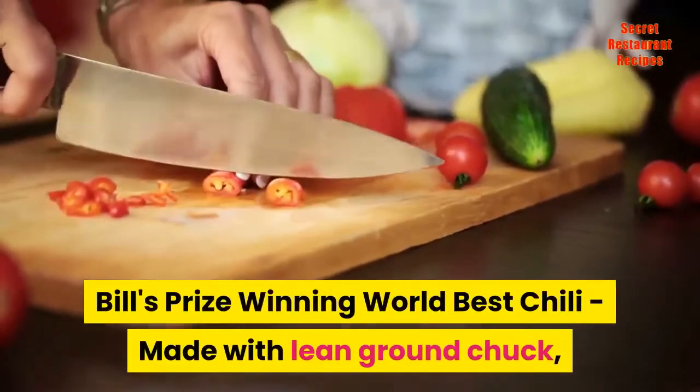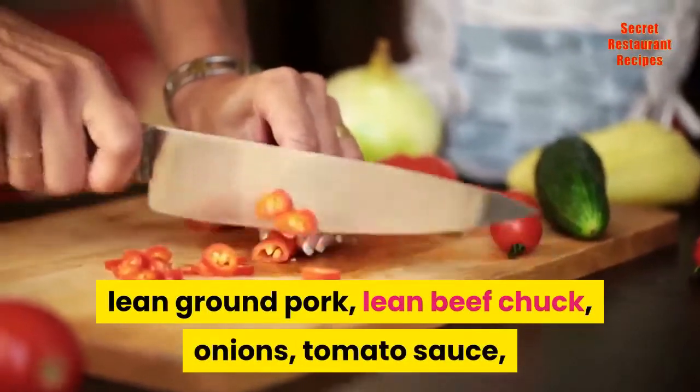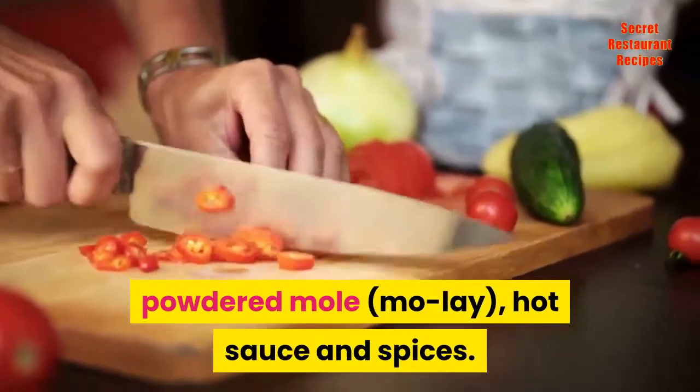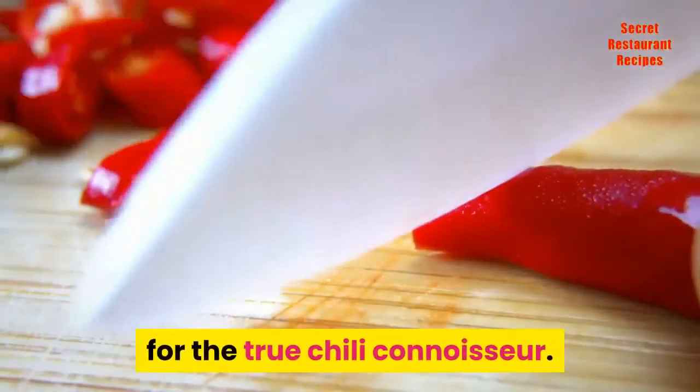Bill's Prize-winning World Best Chili, made with lean ground chuck, lean ground pork, lean beef chuck, onions, tomato sauce, powdered mole, hot sauce and spices. This amazing chili recipe is definitely for the true chili connoisseur.